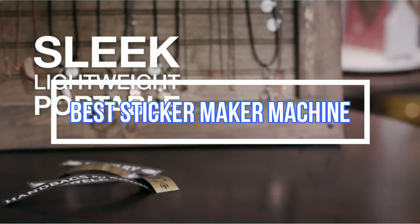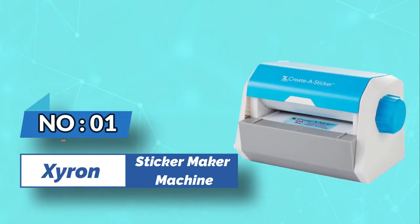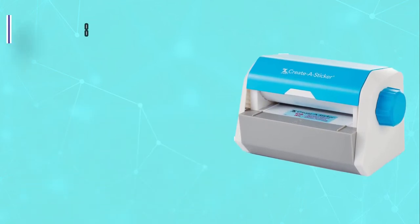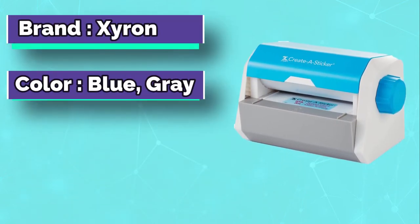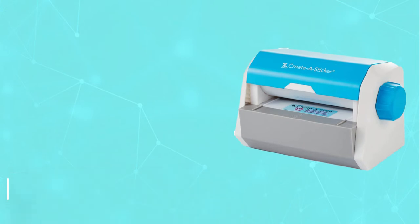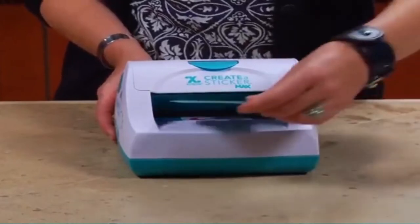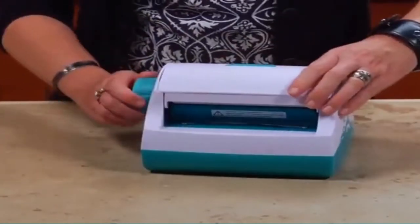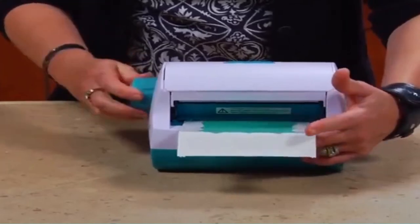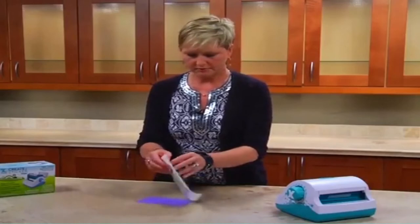Best Sticker Maker Machine. Number 1: Xyron Sticker Maker Machine. Budget options are quite popular when it comes to creative machines like a sticker maker, since a lot of users buy these machines for personal usage. Therefore, we are starting our list with one such option from Xyron. Topping our picks for the best sticker maker machines, we have the Xyron Sticker Maker. Unlike the majority of the options available in the market or on this list, the Xyron Sticker Maker is a completely manual machine that does not require any power input to work.